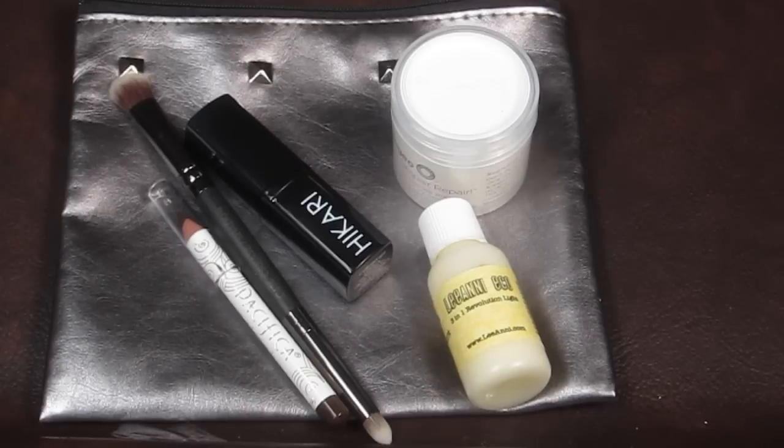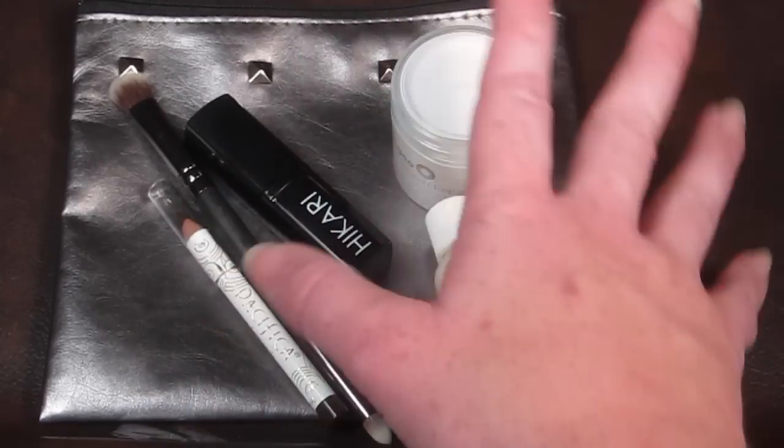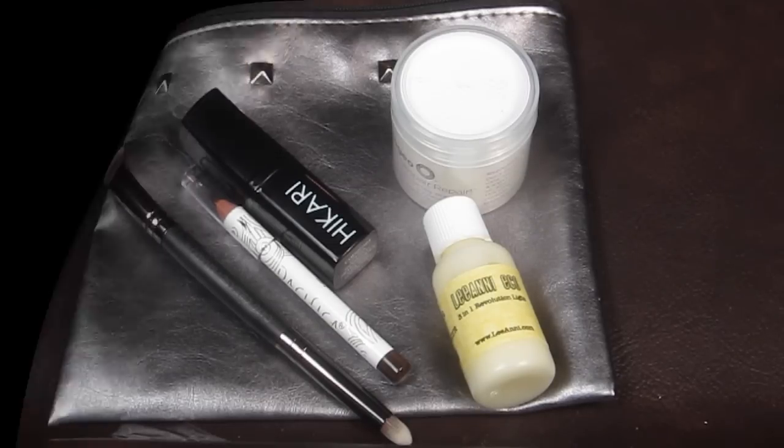If you're interested in joining Ipsy, click the link below. It's $10 a month and you get a cool bag — a lot of the products are full size. It's just a great value and I really enjoy Ipsy; I've gotten it for over a year now. Thanks so much for watching — my full review will be linked down below, and my free and almost-free subscription boxes are linked down below as well. Be sure to check all that out. Thanks for watching, see you soon.